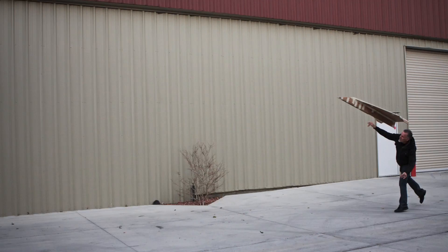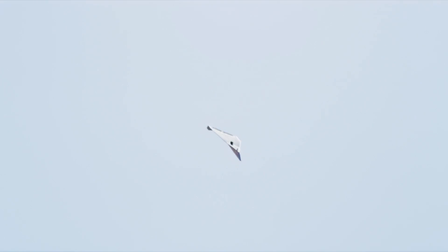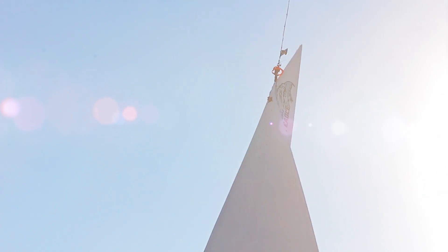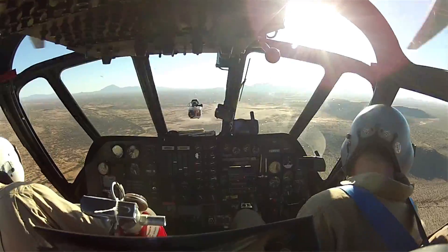Renowned aerospace engineer Art Thompson and his team spent months designing, fabricating, and testing increasingly large models. Then, on March 21st, 2012, against all odds, Arturo's Desert Eagle soared high over the Arizona desert.